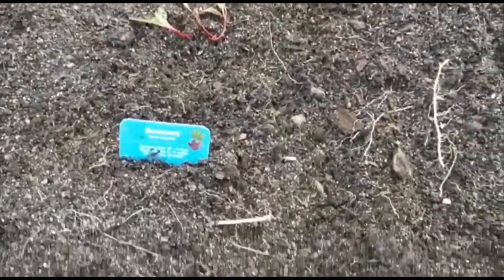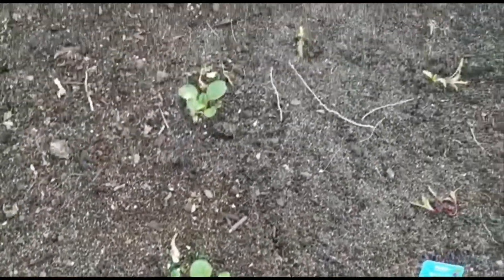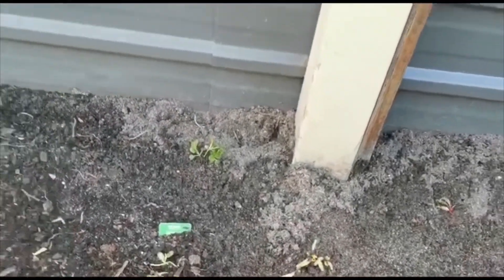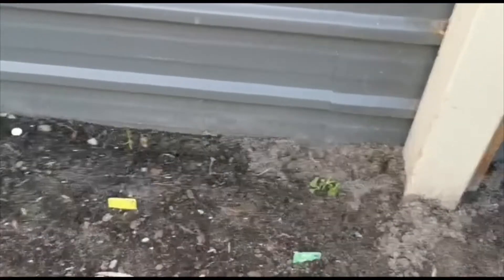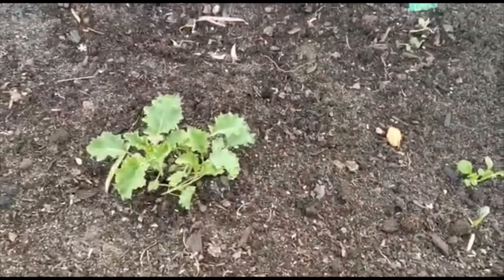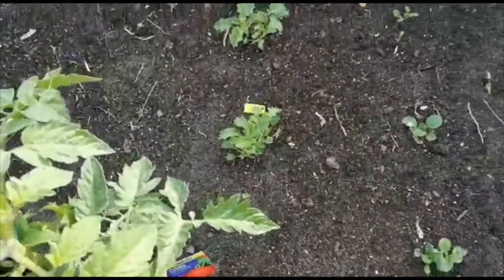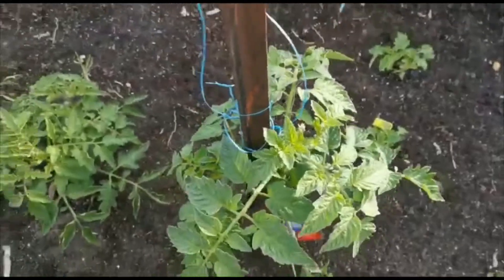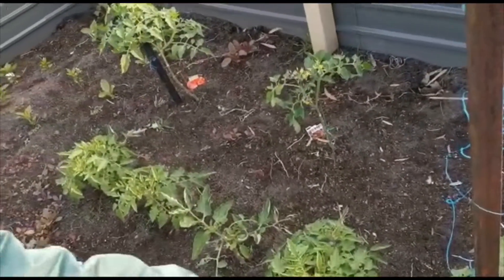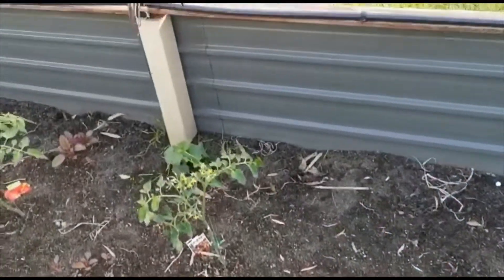This is all bok choy. This line is all bok choy. Yes, and the next line over here is kale. Can you see the yellow tag? These are Woolworths Discovery Garden kale. This is part of our personal garden. It is some tomatoes. Can you see these big plants over here? Those are tomatoes, even that one over there and that one.